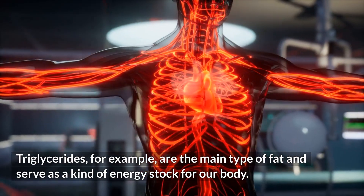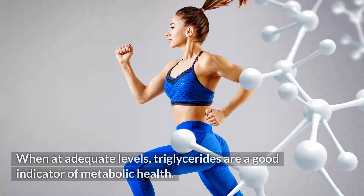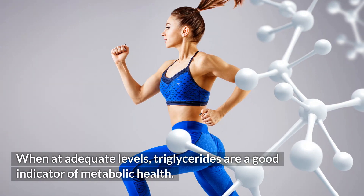Triglycerides, for example, are the main type of fat and serve as a kind of energy stock for our body. When at adequate levels, triglycerides are a good indicator of metabolic health.